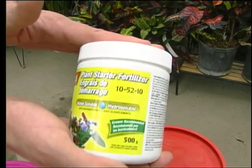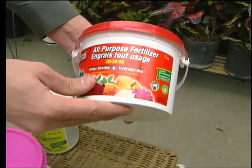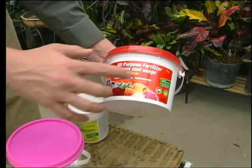This one has a very high middle number — this is a plant starter, like a cup of coffee for the root system. And this is your all-around fertilizer. When you're in doubt, this is the best fertilizer you can give pretty much any plant, because it has a high last number. The 20 is high for the last number, so it's got all those micronutrients that a plant needs.